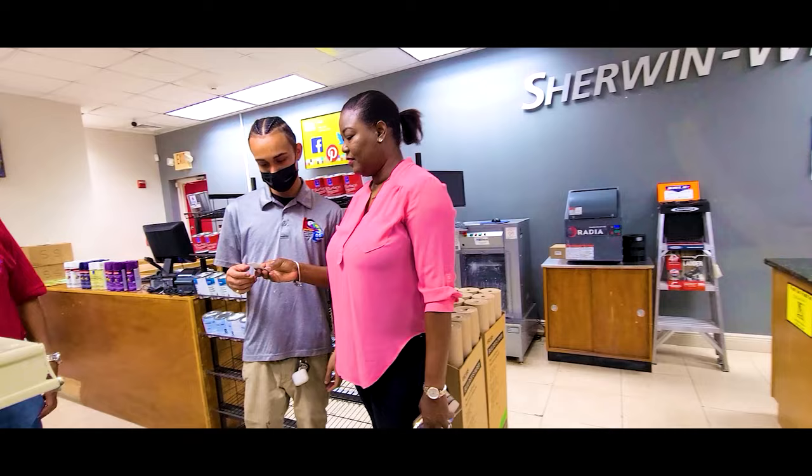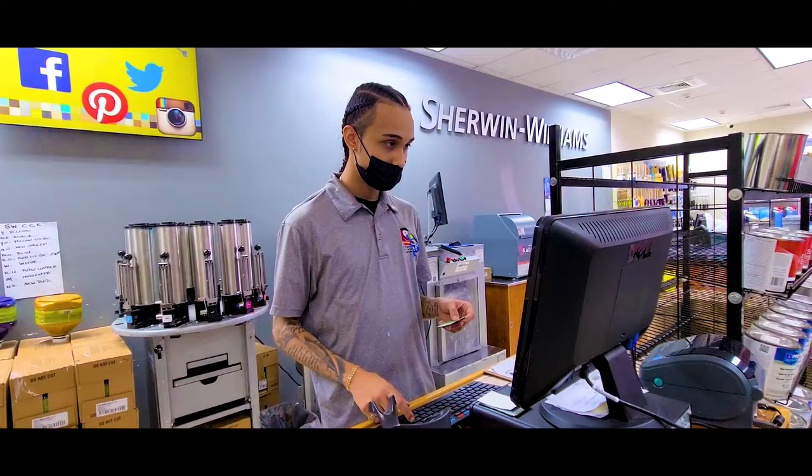Whether it's for a new construction or a remodeling project, we provide quality interior and exterior Sherwin-Williams paint.